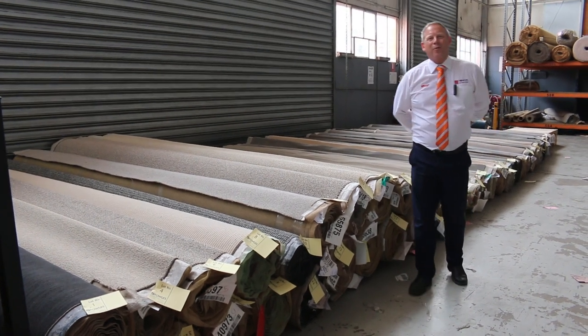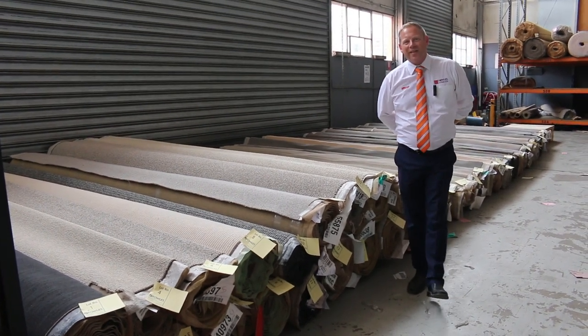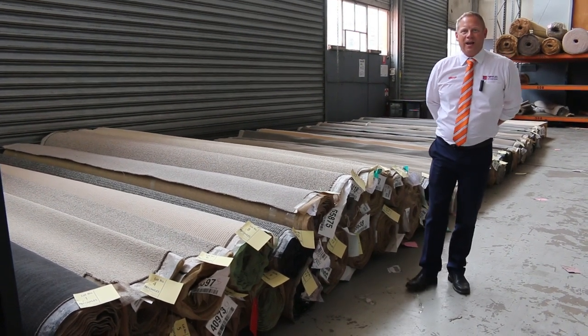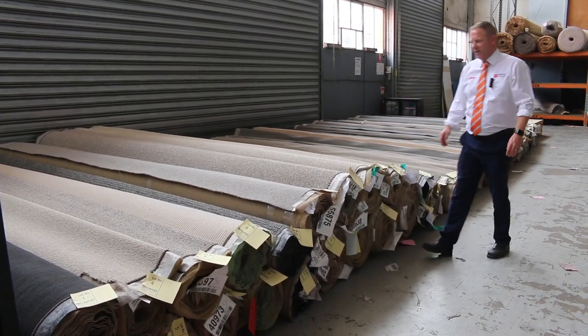Hi, I'm Liam from Fowls and welcome to the Carpet Auction Preview for Wednesday the 5th of January 2022 at 10am. Happy New Year folks, it's the first one for the year.